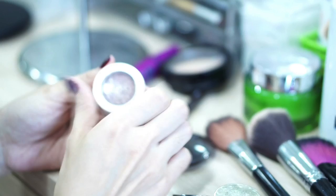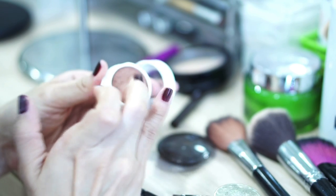For my eyes, I'm using a really shimmery color, just putting it all over my eyelid on both sides. Then I'm using a matte brown color on the outer corner of my eye — I'm just using my finger because it's easy and it's fast.